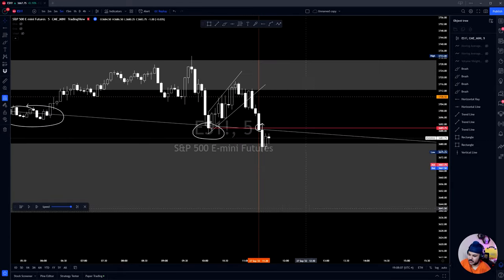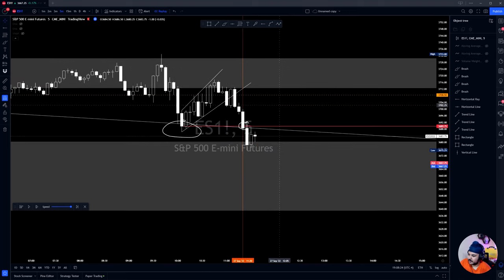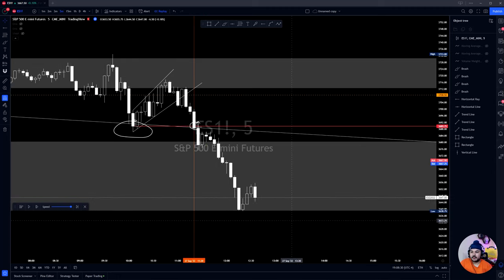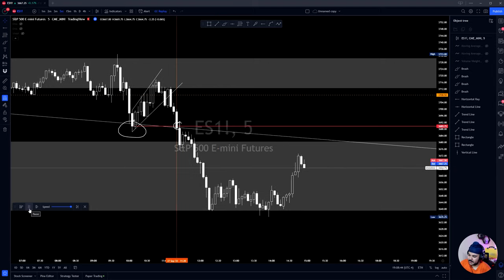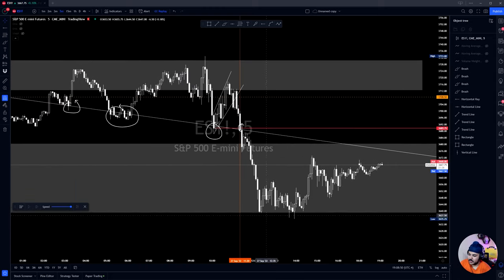I was targeting the bottom of this zone at around 3640 as my price target. My risk was right above the top of this candle, my reward was all the way down — around 4.9 risk-to-reward, with a 4R multiple based off the contracts. And look at where our price target hit — the market flushed down, hit our zone to the very cent, and bounced exactly from that level.